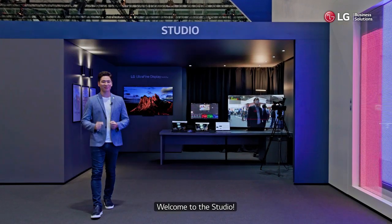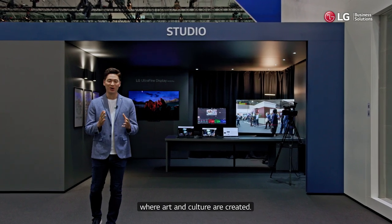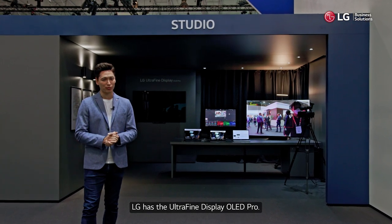Welcome to the studio. This is where the magic happens, where art and culture are created. For content creators and professionals, LG has the Ultra Fine Display OLED Pro.